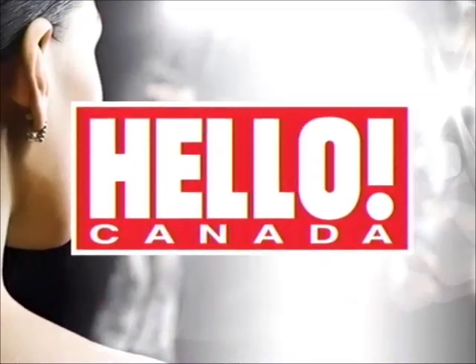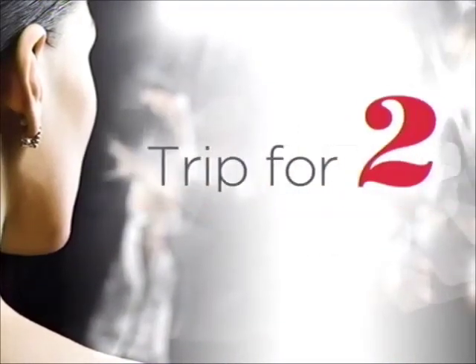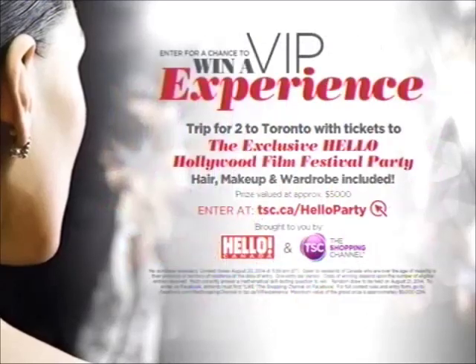TSC is teaming up with Hello Canada to bring you the ultimate VIP film festival experience. You and a friend could win a fabulous trip for two to Toronto and tickets to the exclusive Hello Hollywood Film Festival party. Enter to win at tsc.ca.